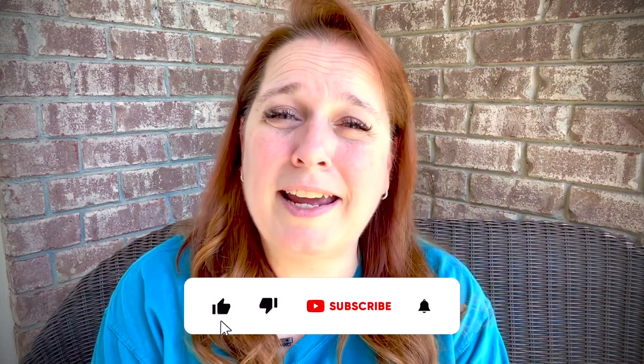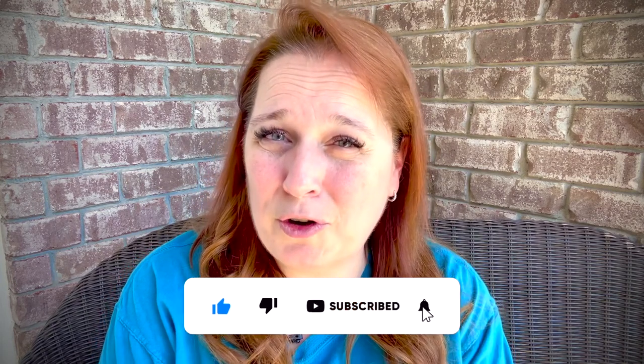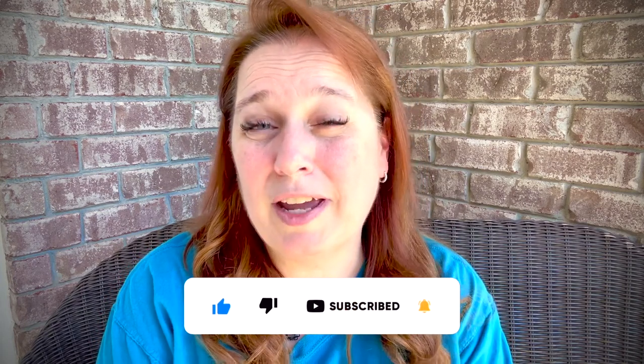Thank you so much for watching this video. I hope you can get something really great out of it. Feel free to comment below and tell me what choices you might have made, and maybe if you saw any mistakes that I made, I'd be happy to address those as well. If you haven't already, please subscribe and like this video, and make sure that you turn on your notification bell so you can get a notification every time I post a new video. Thank you so much for watching. I hope you all have a wonderful and blessed day.